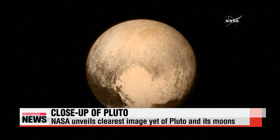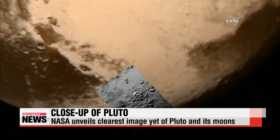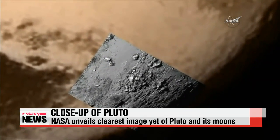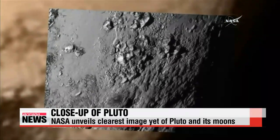NASA has unveiled new close-up and crystal-clear photos of Pluto less than 24 hours after the agency confirmed its New Horizons spacecraft successfully completed its flyby of the dwarf planet on the edge of our solar system. Today, the New Horizons team is bringing what was previously a blurred point of light into focus.